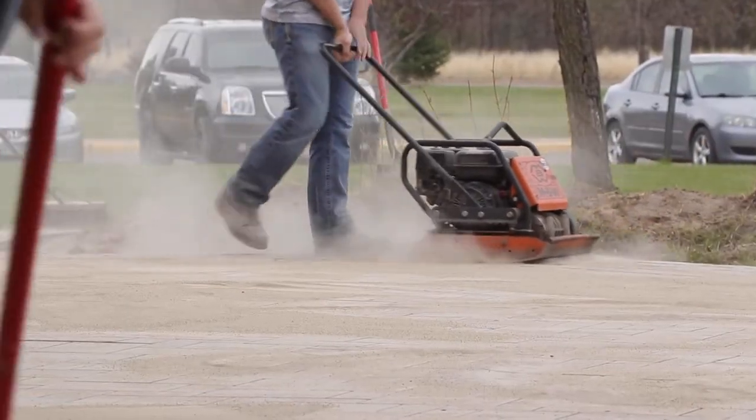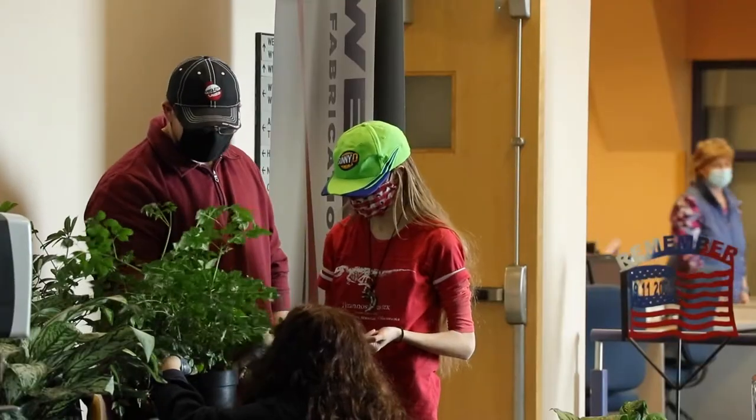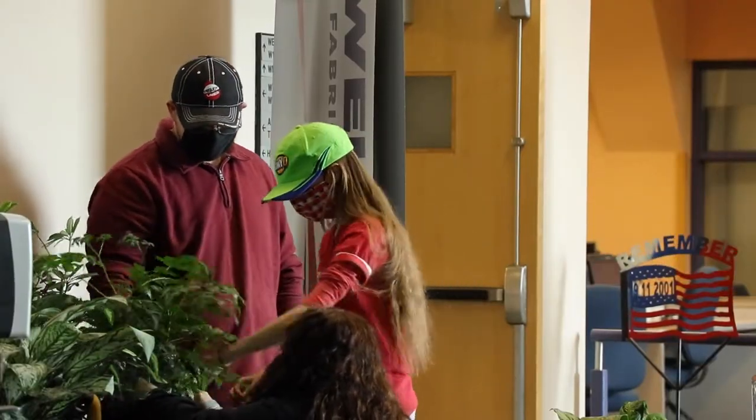We do offer a lot of horticulture lab experience and also just a lot of really good instruction that I don't think they receive in a lot of other places.